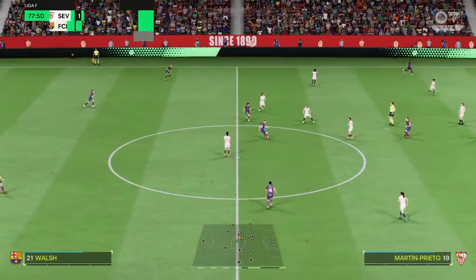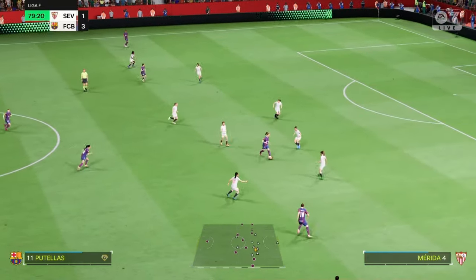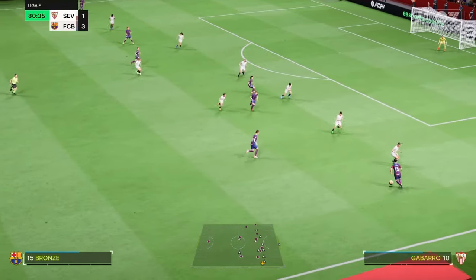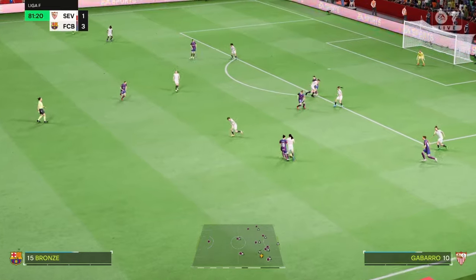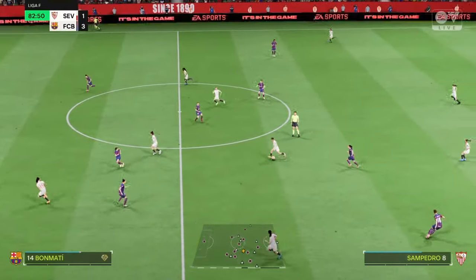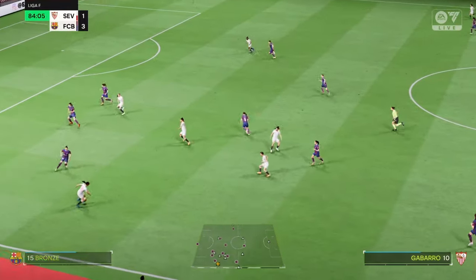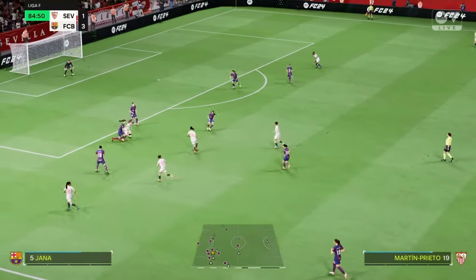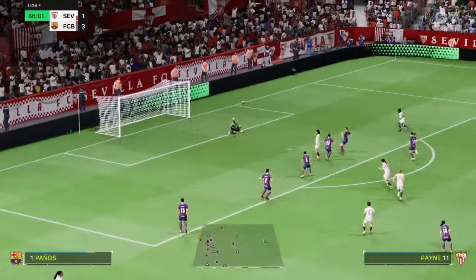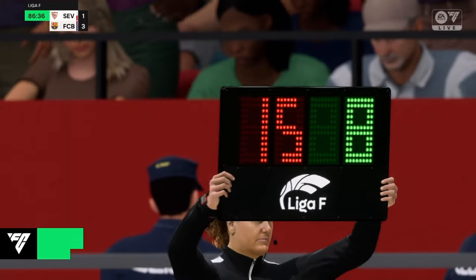Patri Guijarro. Putellas. Putellas. Aitana Bonmati. Bronze. They could get caught out on the break here. Promising position this — now for the finish — and a marvellous save! I thought that was a goal, but she shows her quality there with a big save.